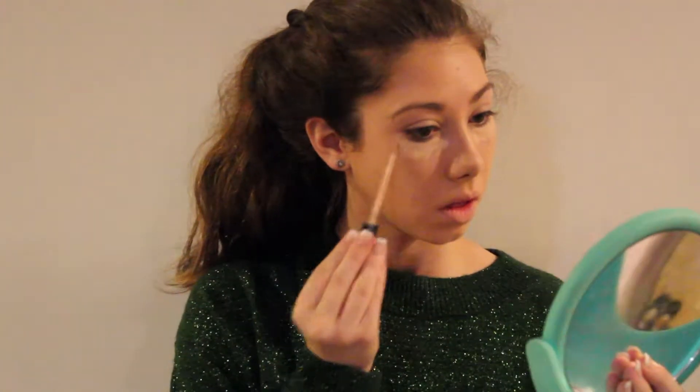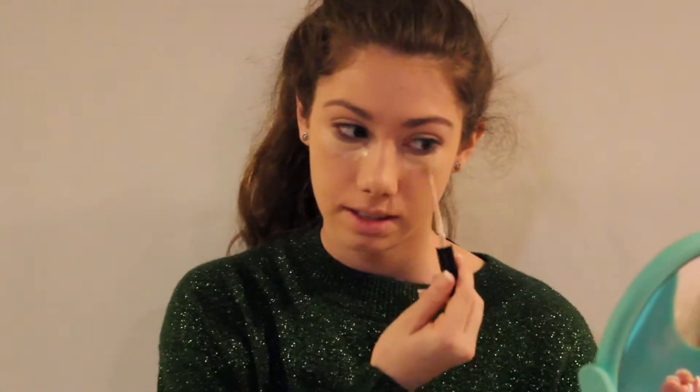Now I'm going to use the Fit Me Concealer in 15 Fair Clair. One thing I don't like about this is that there's not a lot of product on the wand. You have to dip it back in the thing a lot.